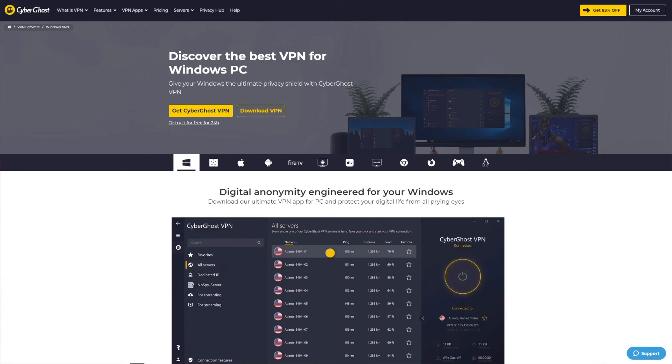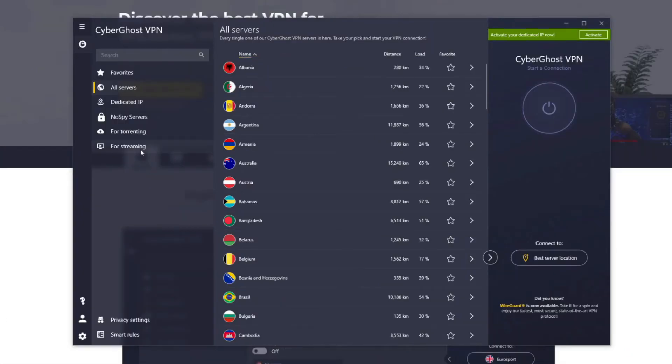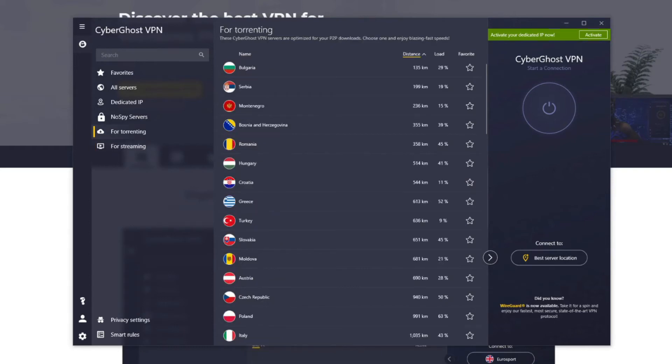The second best VPN for Windows is CyberGhost, a VPN based in Romania that has 7,000 servers in 90 countries — making ExpressVPN look tiny in comparison. CyberGhost offers good speeds, although it's not faster than ExpressVPN. It has dedicated servers for streaming and torrenting, where the streaming servers will let you unblock Netflix, ABC, CBS, Hotstar, Amazon Prime Video, and many other platforms. However, CyberGhost isn't as great for Netflix as ExpressVPN and unblocks just a few catalogs.